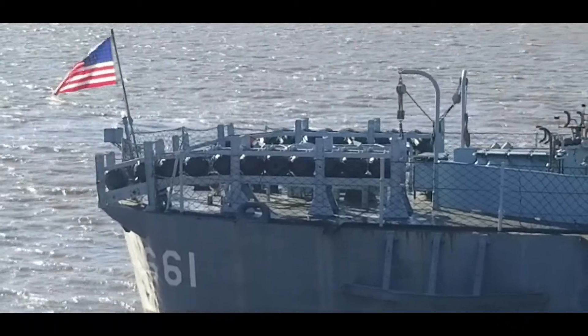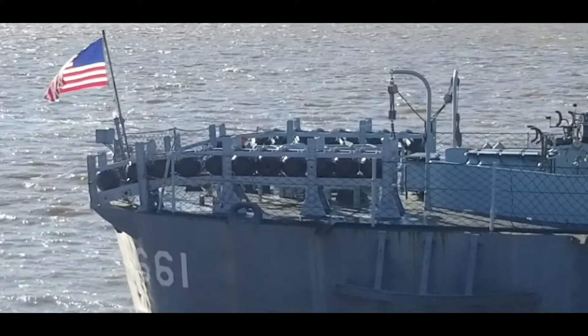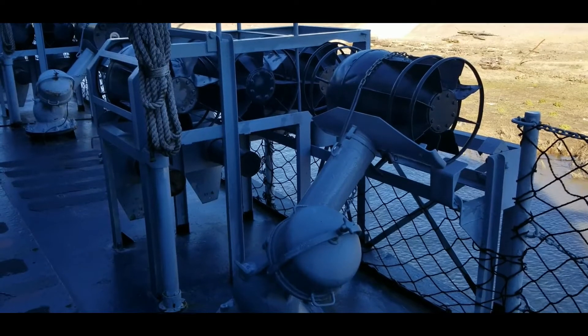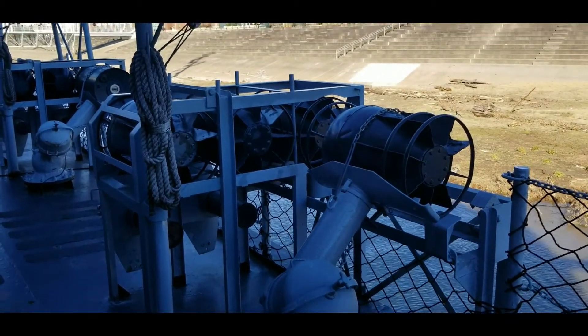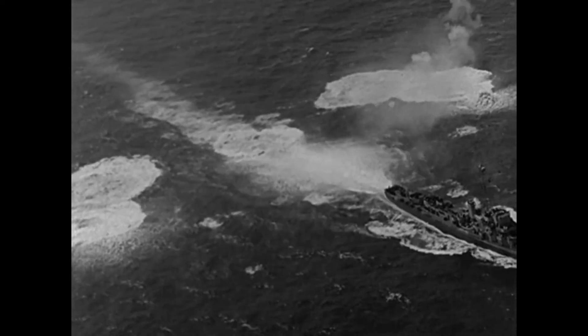Depth charges are explosives used to attack and sink submarines. They have two tracks on the fantail of the ship. The charges roll off the ship one at a time on each track, sinking down behind the ship as she sails away. The Hedgehog depth charge projectors along the sides of the Kidd propel the charges through the air to land anywhere from 60 to 150 yards away from the ship. The charges are set off by the pressure of the water as they sink, not by contact with a submarine.